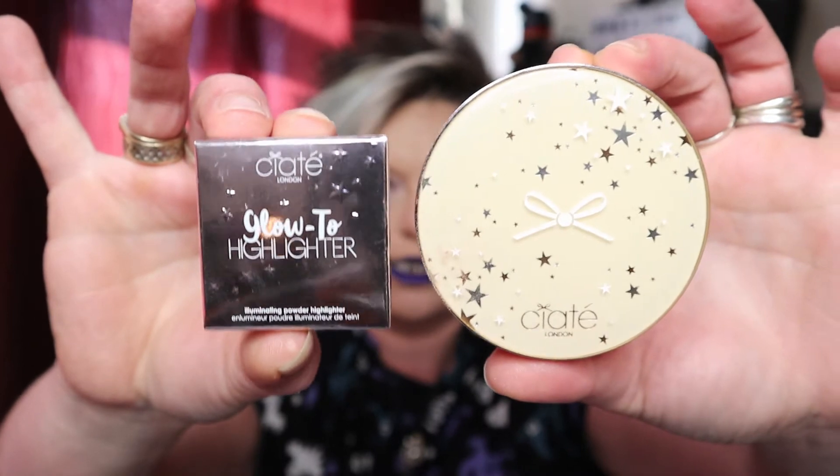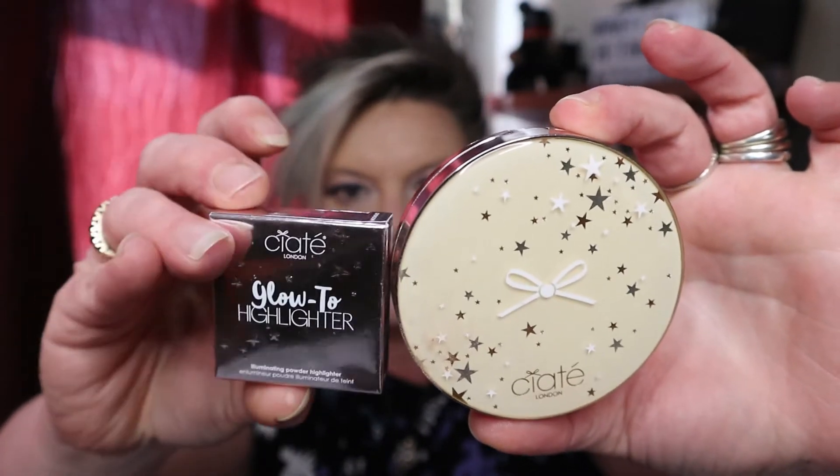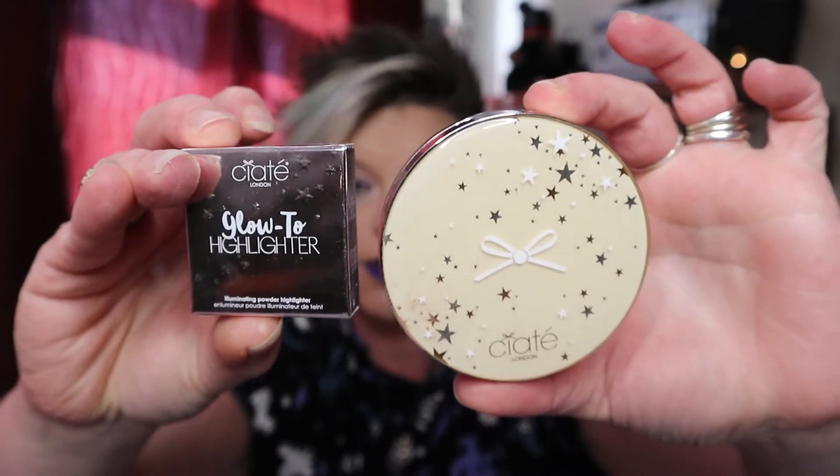If you fancy watching the Ciaté London haul, make sure you've pressed subscribe and turned on the notification bell so YouTube tells you every time I upload — around two to three times a week. According to the leaflet: the full-size Ciaté London Moon Dust Glow 2 Highlighter is £26 for 5g, and this mini is 1.5g — literally a third — so this little miniature is worth around £8-9.